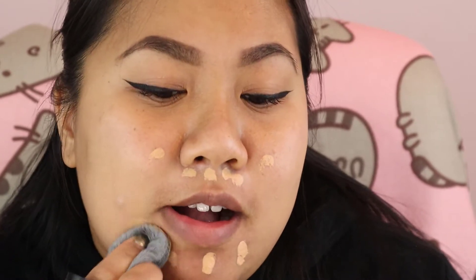I've got extra discoloration because of acne scarring lately, so I'm also going to conceal that — going for a flawless look today. I'll likely make a video on how to achieve a flawless complexion in the next month. I have a couple of how-to videos I want to film. Let's blend these out.